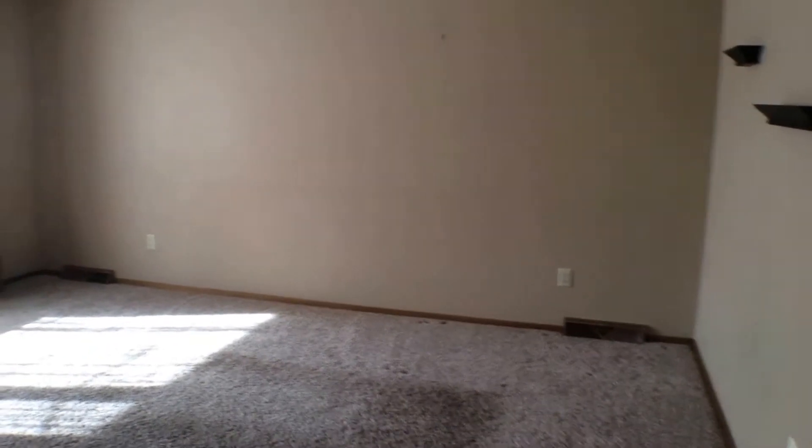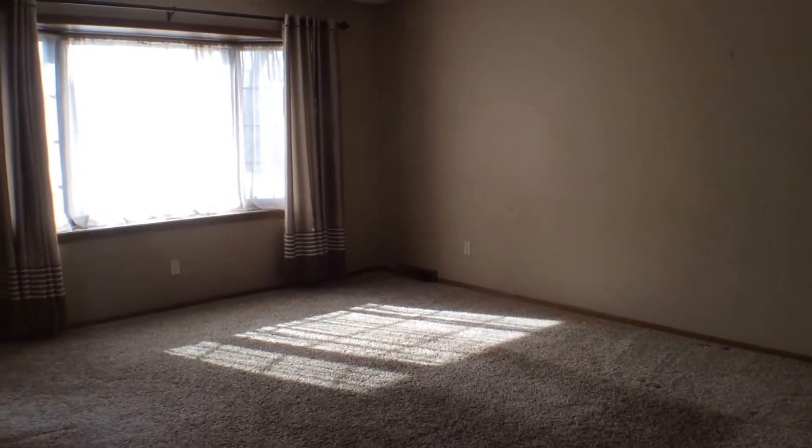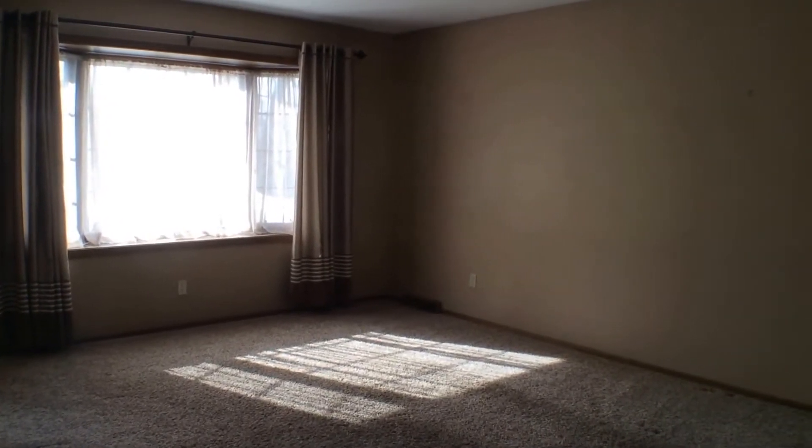Here we have the living room. It's a nice sized living room. You do have a large bay window overlooking the front of the house, and you get a lot of natural light through there.